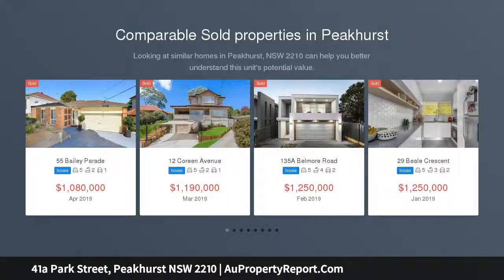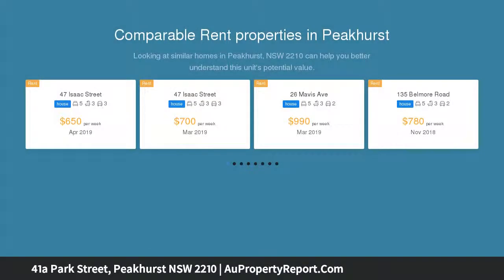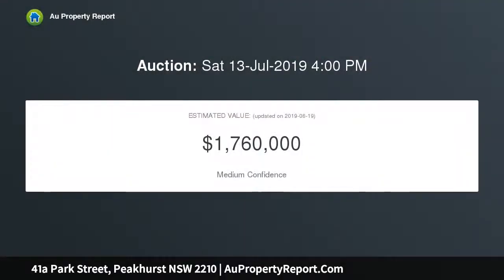Architecturally designed elegance, beautifully designed with high-end finishes throughout. This warm and inviting home provides a private and spacious haven for families to enjoy. Boasting an array of indoor and outdoor entertaining options, glorious leafy outlook and stunning landscaping, this double-brick home is truly a must-to-inspect.